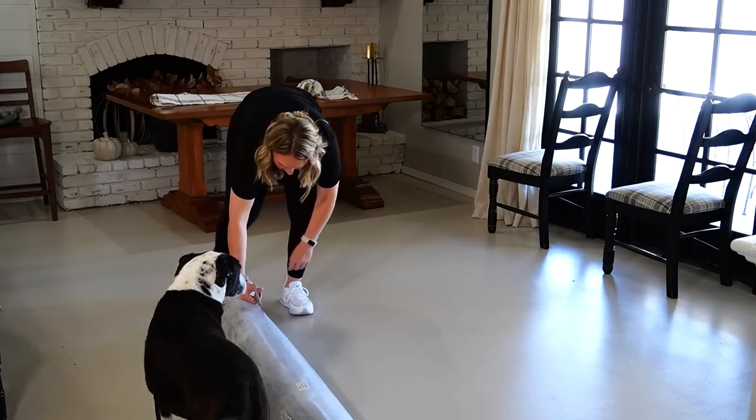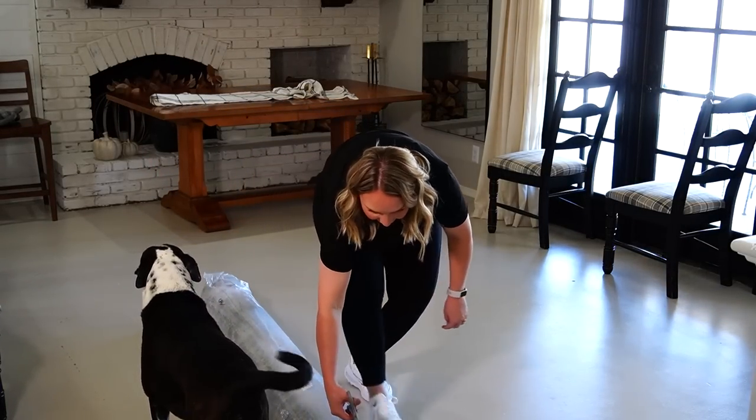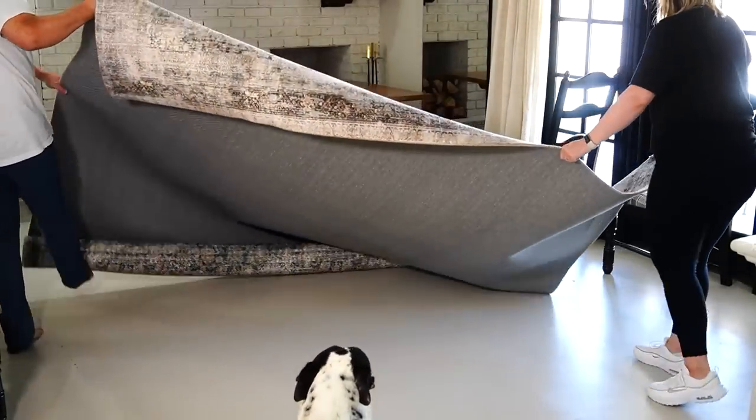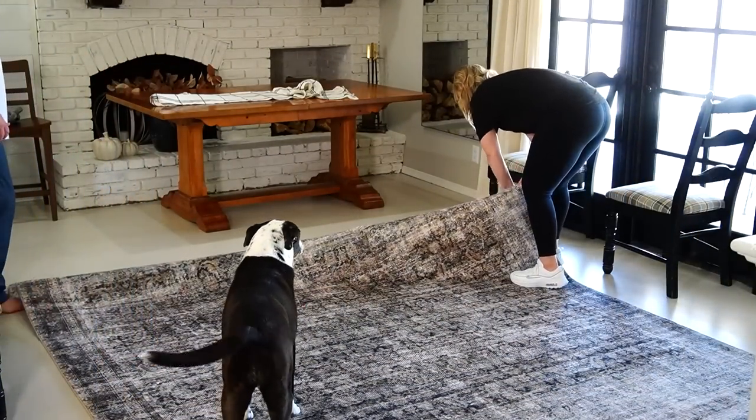The next rug I got was also from Wayfair — it's from the Amber Lewis collab with Loloi, and when I tell you this is literally the softest rug ever, I mean it. It's a pretty unique fabric and I love the deep colors. I thought this would be perfect in our dining room for fall.